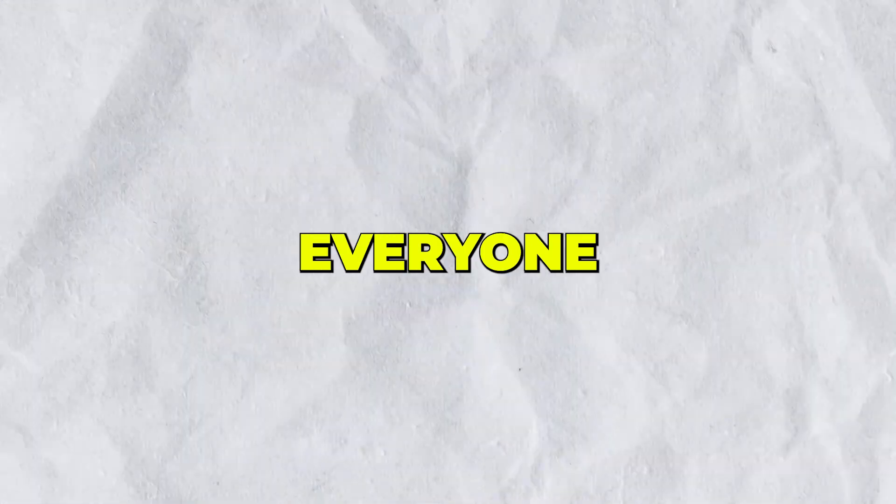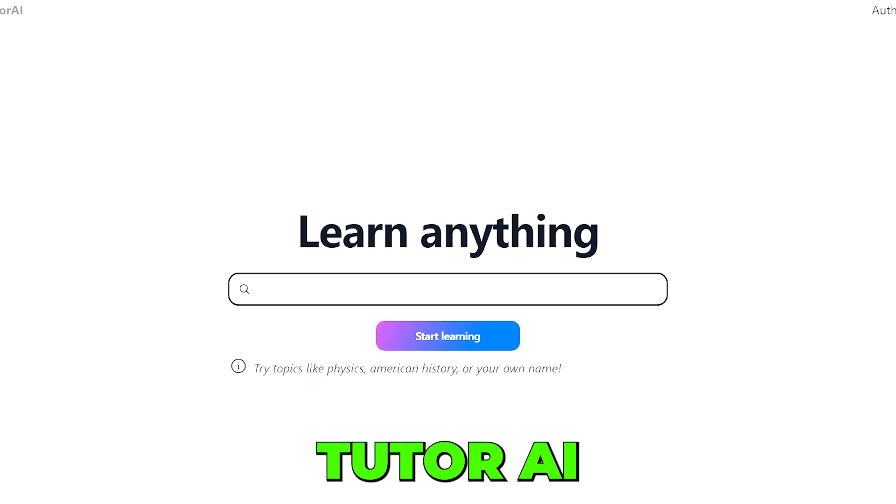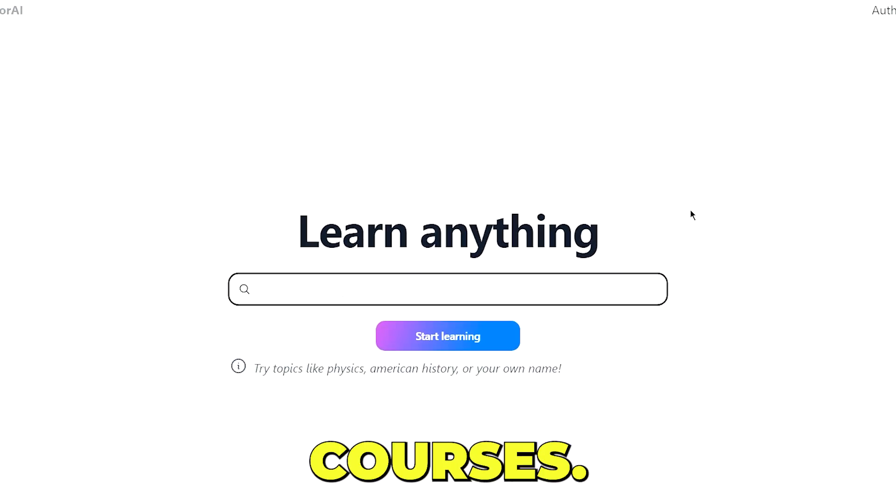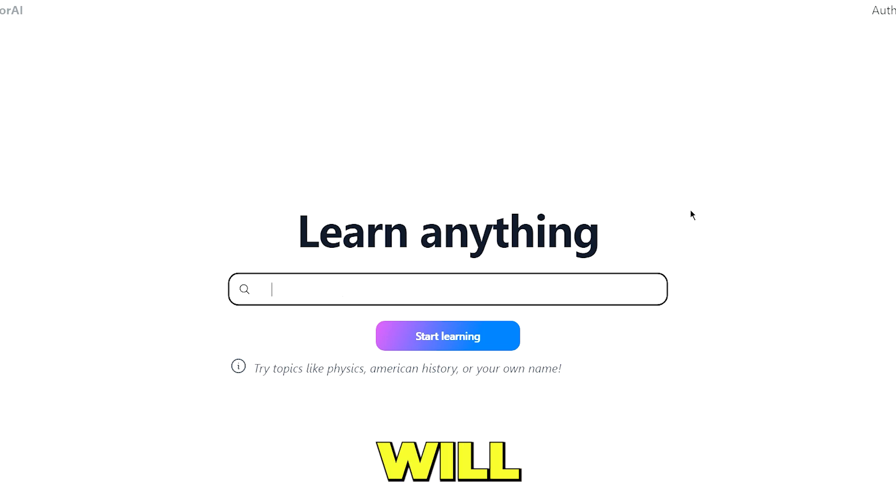This next tool is for everyone who wants to learn five times faster. Tutor AI is an AI-powered learning platform that allows you to learn anything with fun interactive courses. You only need to type in the subject or topic that you want to learn, and the AI will do the rest for you. Let's put this to the test — I will ask it how to build a PC and click Start Learning.